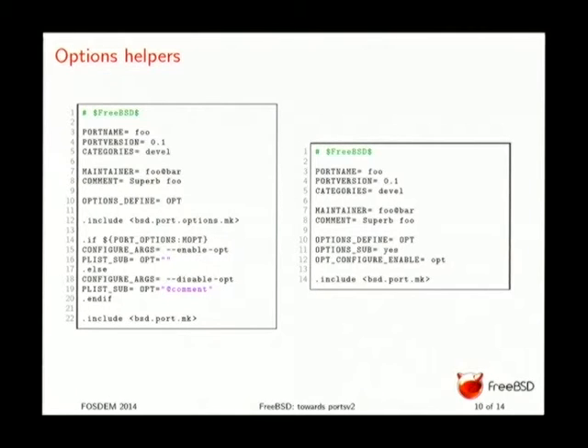We added option helpers, which are shorter and more readable. They also avoid having to include bsd.port.mk twice, which improves make speed since it doesn't have to parse it twice. We have configure_enable, configure_with, configure_off, configure_on, cmake variants, environment variable variants, and many more. It's all documented in the handbook. Most of the time now you just need a single include at the end — nothing more.